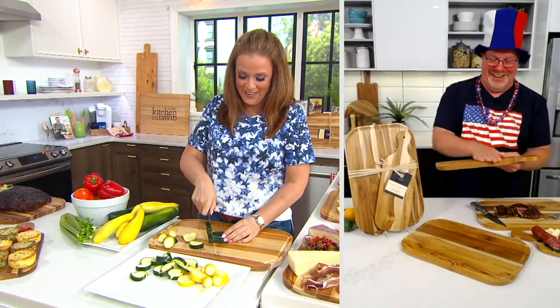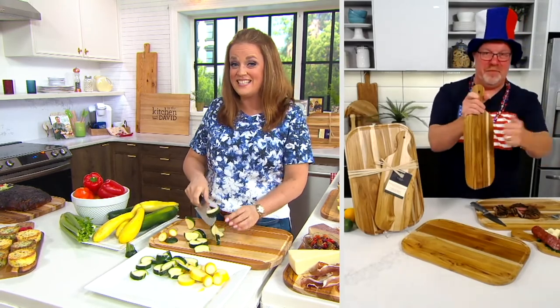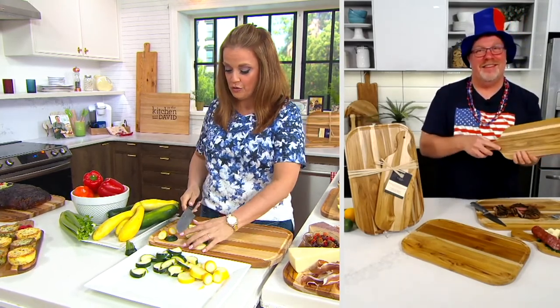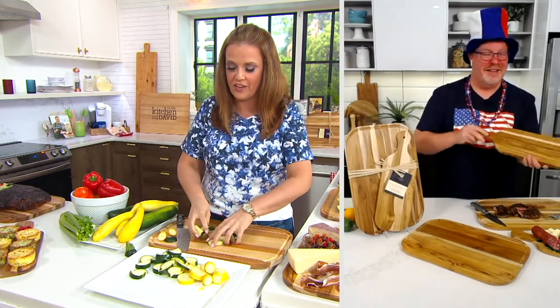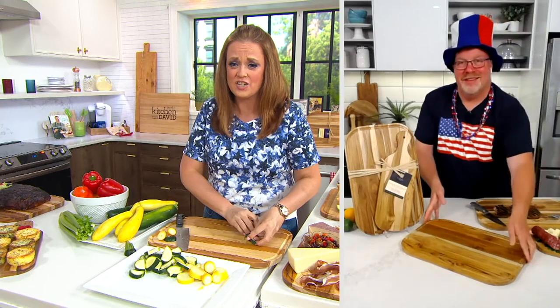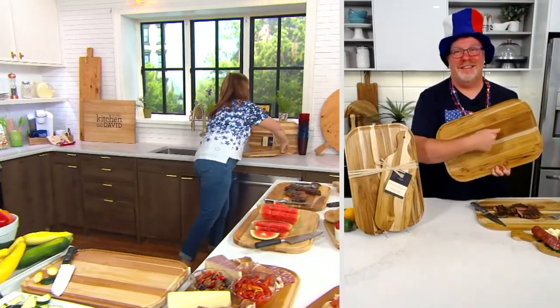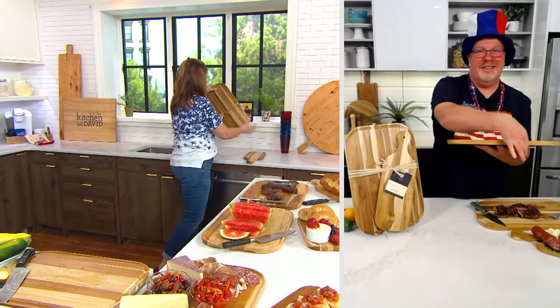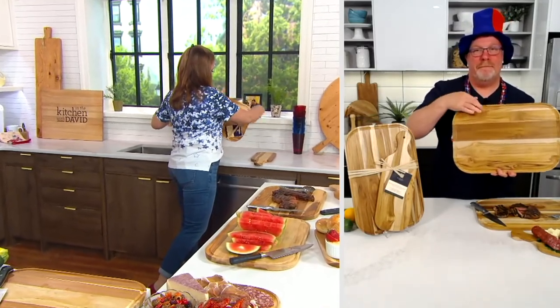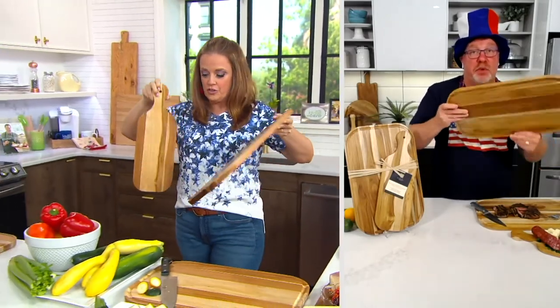It is a one-time only, and so this price goes away at the end of the show — not the day, it is the end of the show. So please get these home. It's time to replace the cutting boards. It's one of our most used tools in the kitchen, and you're getting the two. You're getting the carving board and you're getting the bread board. You can use both sides. All that price is on your screen.